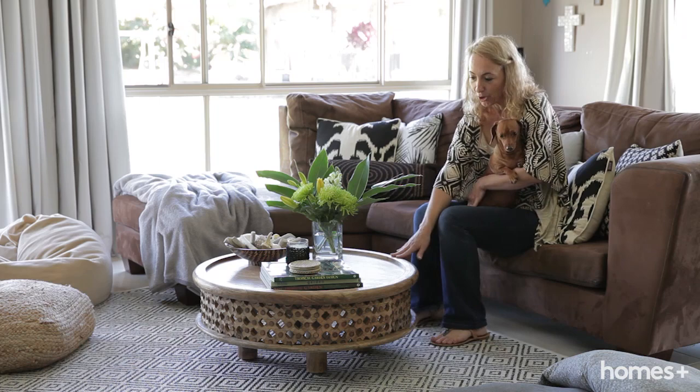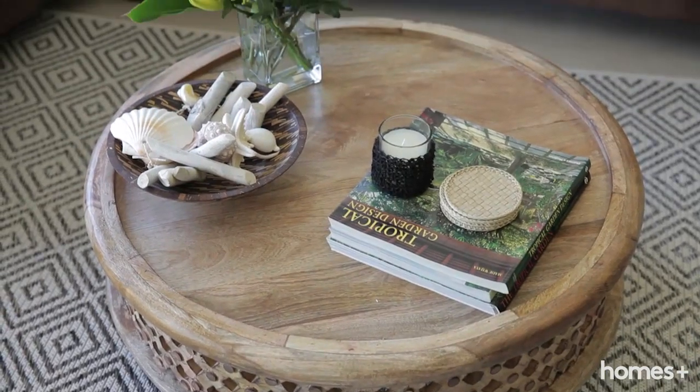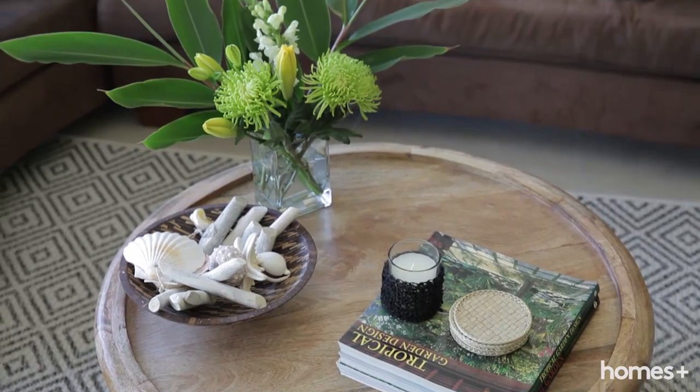This is my most recent buy. It's from West Elm — a beautiful coffee table. I love the texture and the colour that it brings to the room.